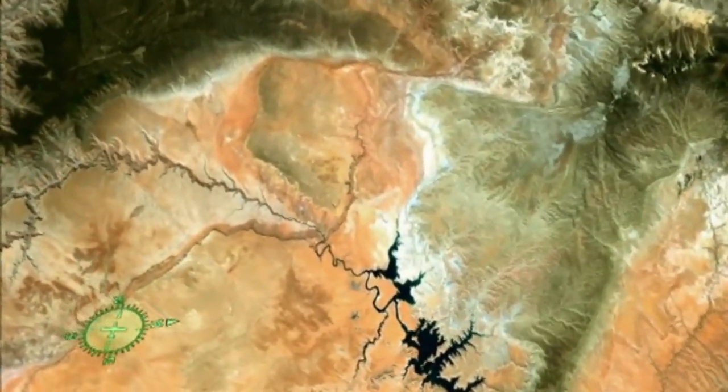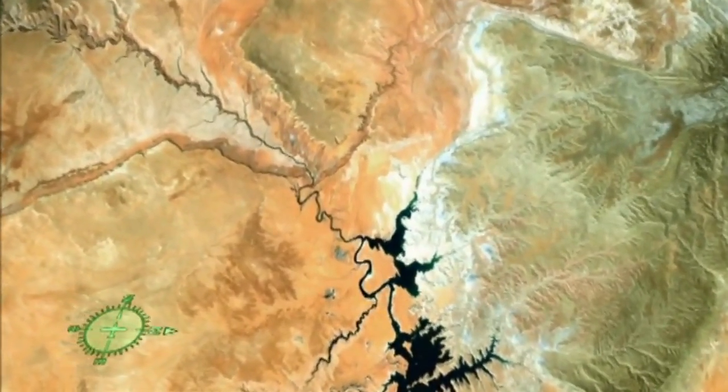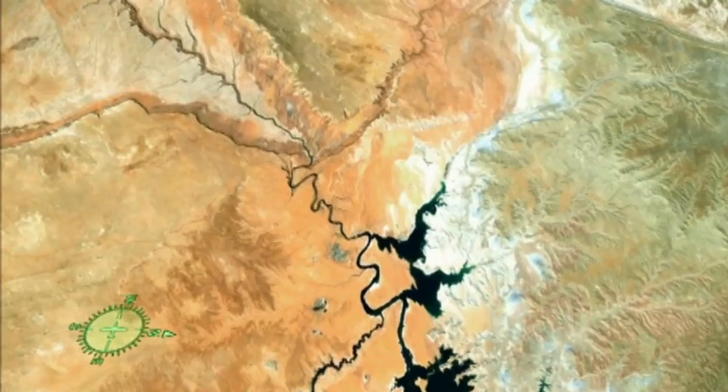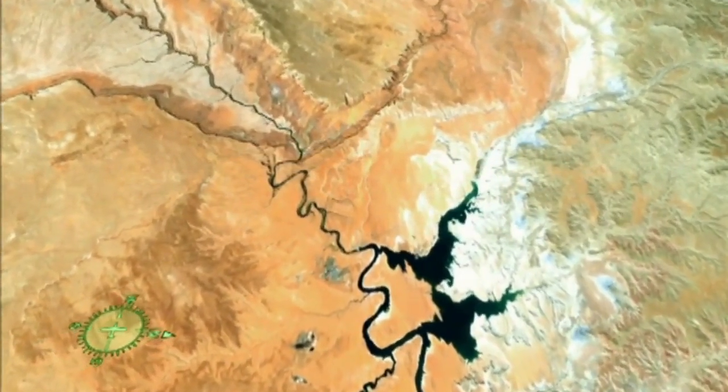Over the course of 6 million years, the canyon has been carved by the Colorado River. A mile deep, 277 miles long and up to 18 miles wide, this canyon is like none other.